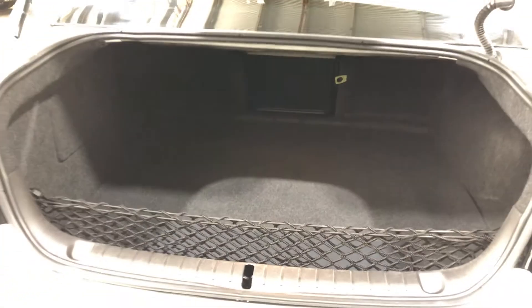Moving inside the boot — being such a large sedan like this, you know you're going to get plenty of boot space at the back.